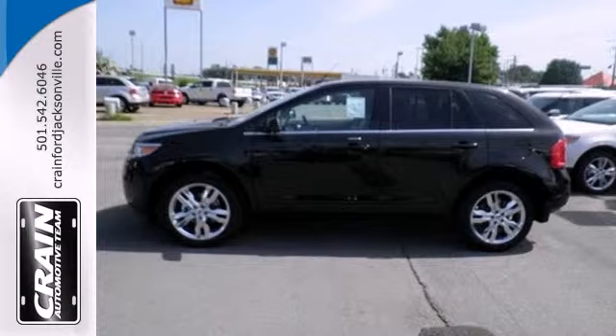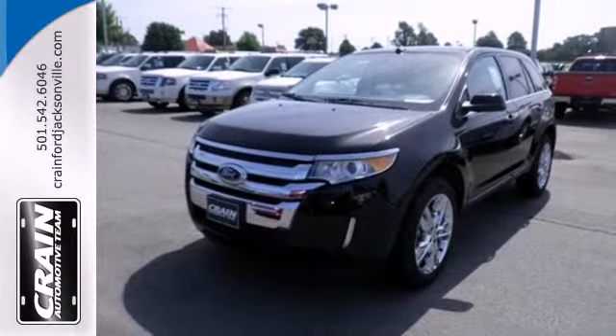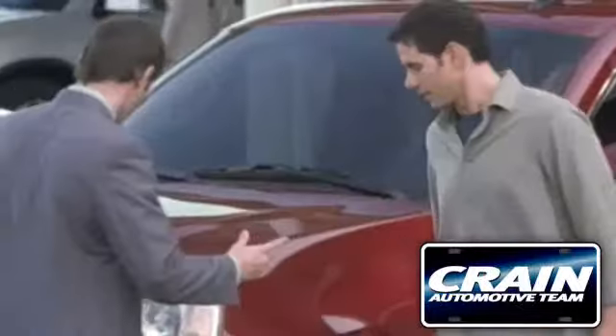We all lead busy lives. Now you can focus a little more on the important things and let this Edge take care of the rest. Visit us anytime at craneteam.com.